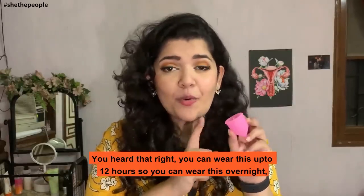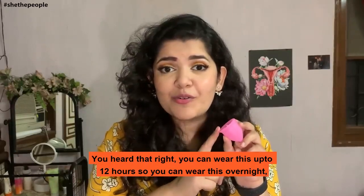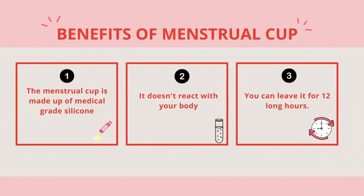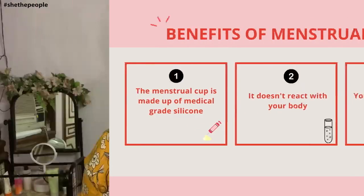You heard that right — you can wear this up to 12 hours, so you can wear this overnight. The reason why you can wear it for so long is because the menstrual cup is made of something called medical grade silicone. This means it doesn't react with your body, and if it doesn't react with your body, you can leave it in there for a while. But not more than 12 hours — please don't do that.